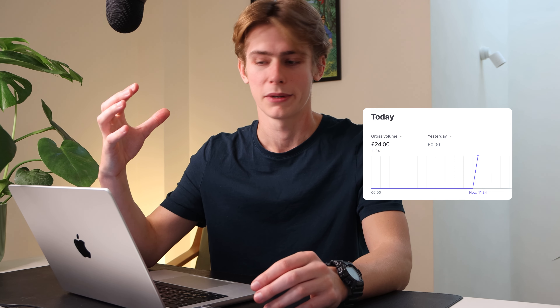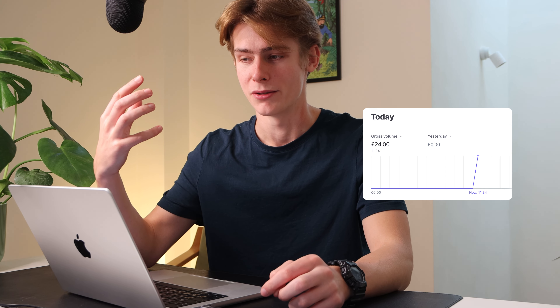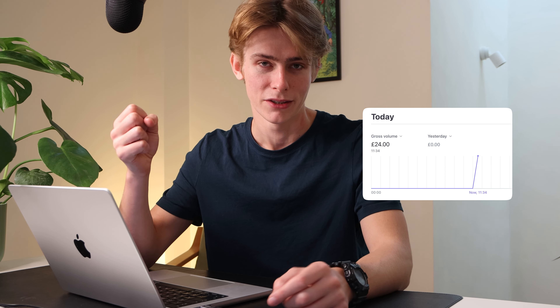You're reading the title of this video correctly. The product which I launched last week has had its first revenue. I actually can't believe it's happened this quickly, but it's funny — once you actually get revenue, what's next? And that's what I want to talk about in this video.